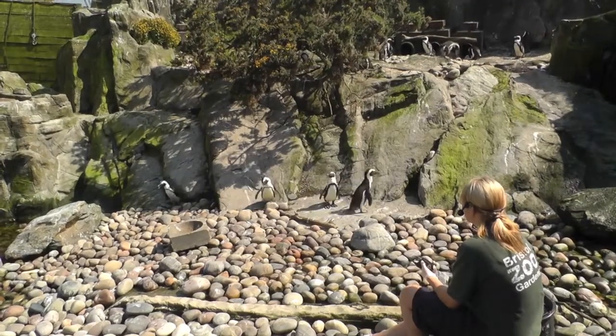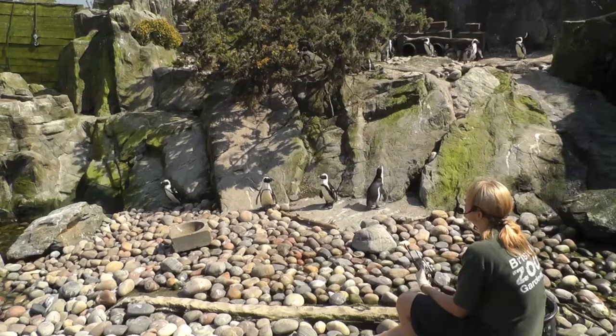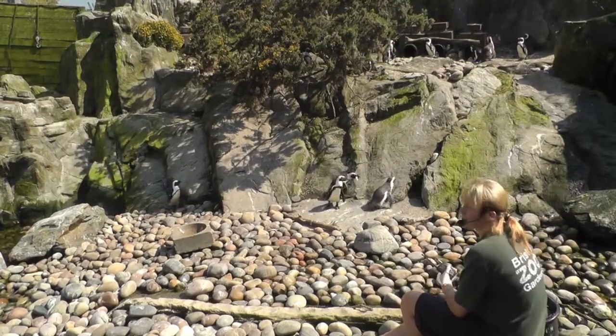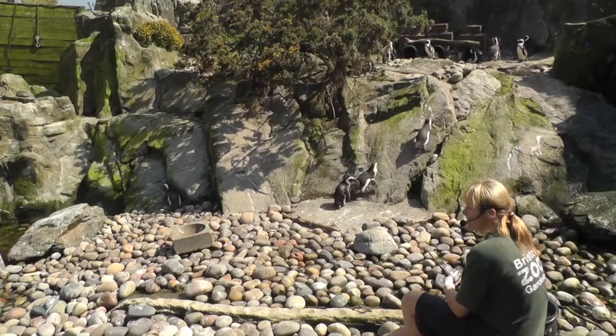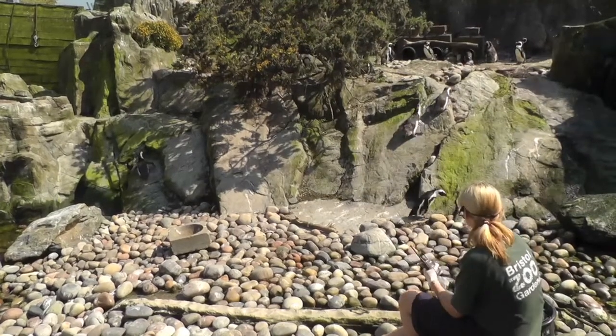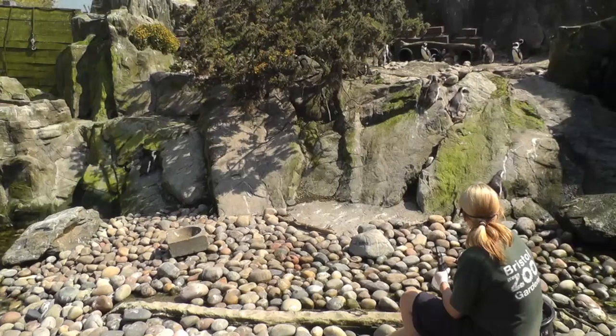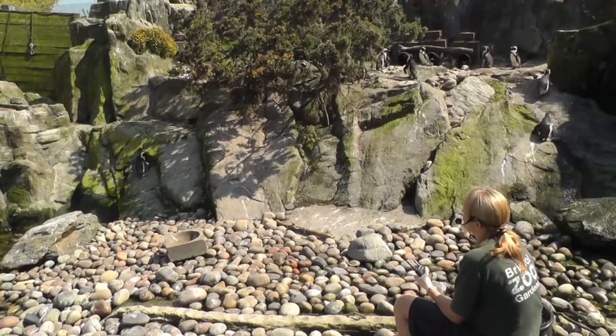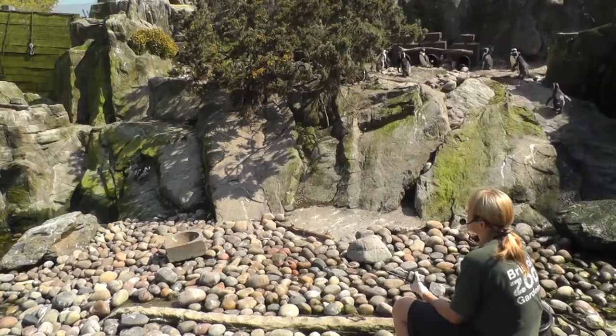Now, the African penguins. As the name suggests, they do indeed come from Africa. I know that for some visitors that'll be a bit of a head-scratcher, thinking 'Africa? It's a bit hot for penguins, isn't it?' And well, that's because we have this slight misconception of penguins as being polar birds really — and that's only true to a certain extent.